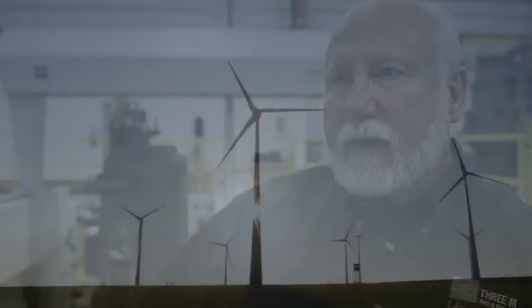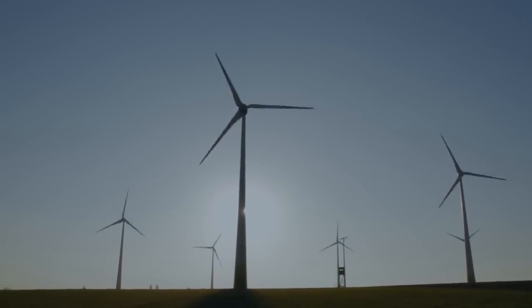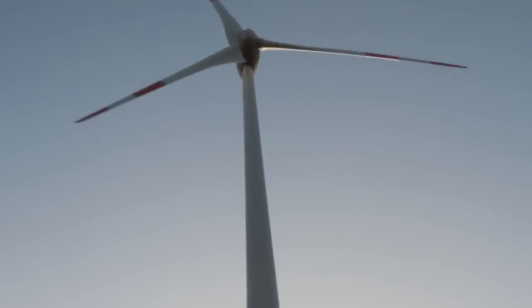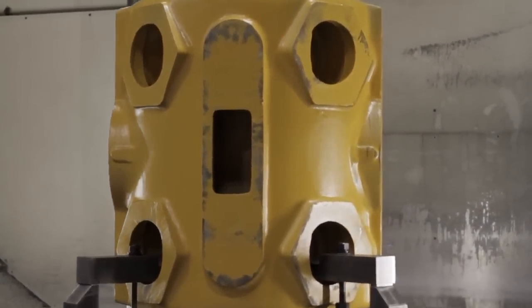The Zeiss CMM has been an awesome sales tool. When customers and potential customers come into our plant, they immediately want to bring us work. The second thing it's done is made it possible for us to produce the work to the customer specifications.